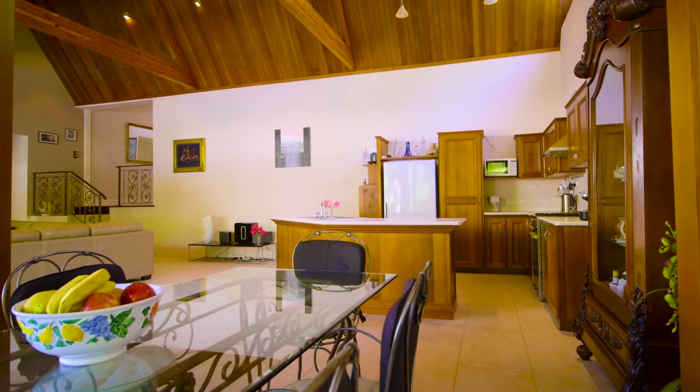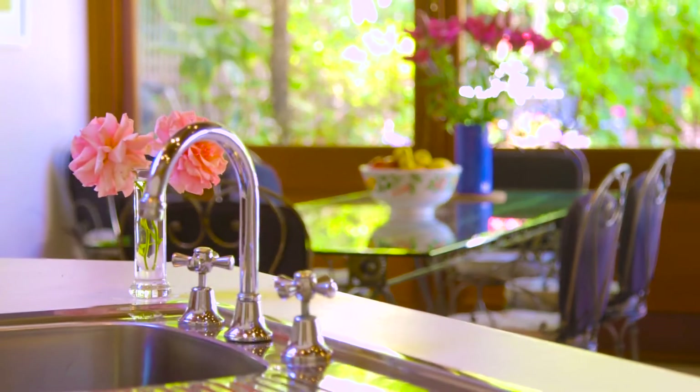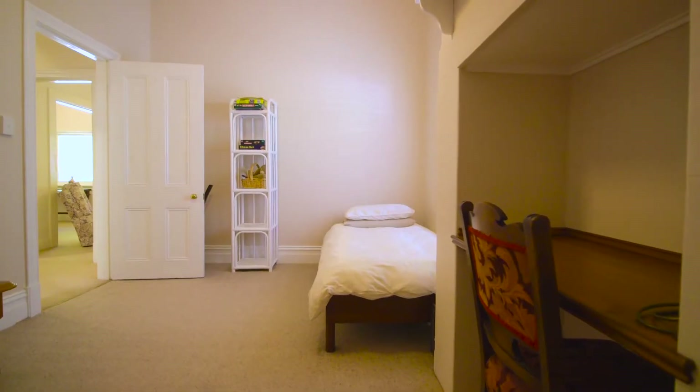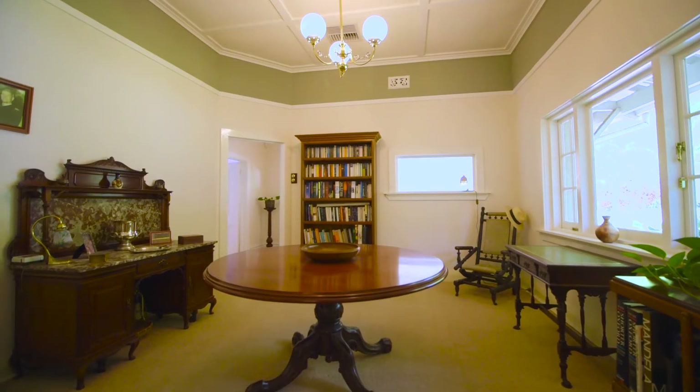The enormous kitchen offers an abundance of space and storage, as well as quality appliances and a large pantry. There are three bedrooms within the main home, with the ability to easily convert the library into a fourth bedroom.